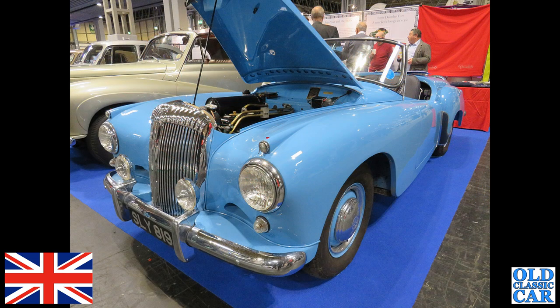Here's an oddball car — SLY H19 is the registration, and the car is a Daimler Conquest Roadster built in 1956. The idea was to inject a bit of excitement into the Daimler range, but I don't think too many of these were made.